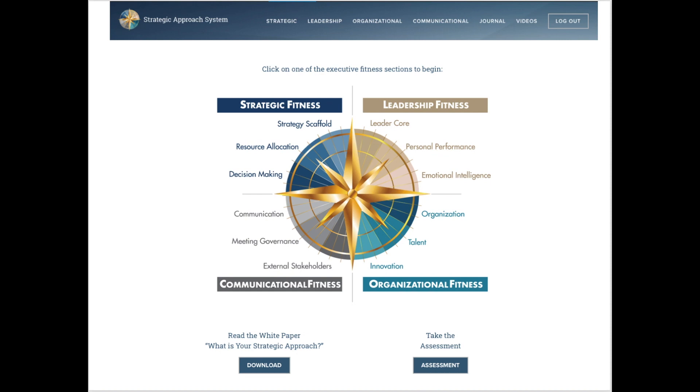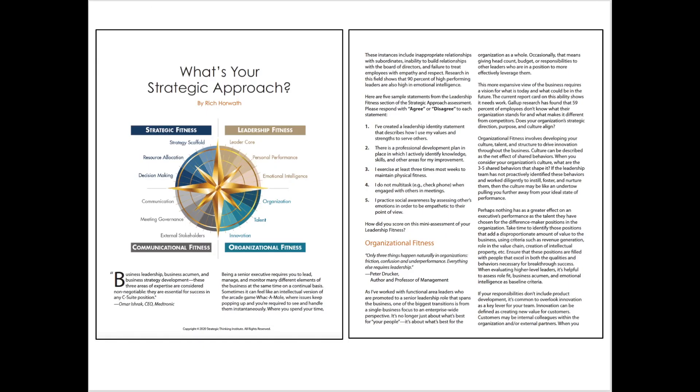At the bottom of the home page, you can download the white paper, 'What is your Strategic Approach?' The white paper provides an in-depth description of the importance for leaders to develop their holistic strategic leadership capabilities, and it also provides some brief tools and techniques — a glimpse into what the system can offer.